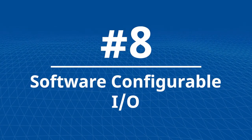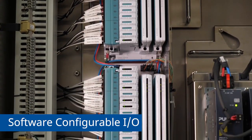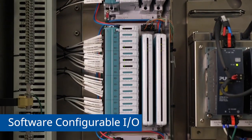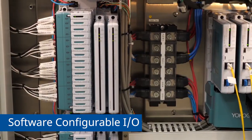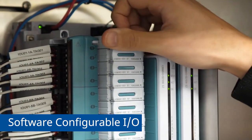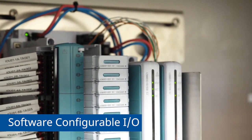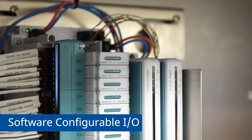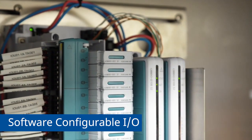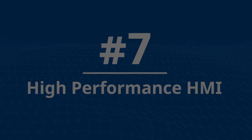Number 8: Software Configurable I/O. Yokogawa was the first to introduce Software Configurable I/O in 1993. Today, our network I/O with flexible binding enables automated commissioning. Software Configurable I/O modules at the edge eliminate marshalling and reduce wiring by up to 80%. Plus, last-minute wiring changes result in nearly zero project delays.